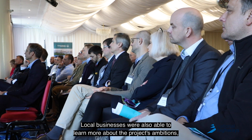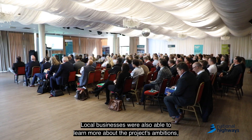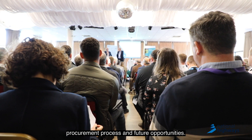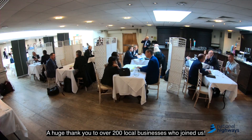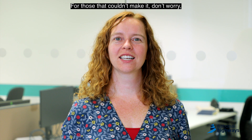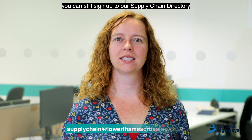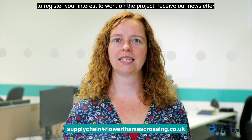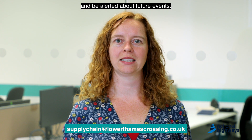Local businesses were also able to learn more about the project's ambitions, procurement process and future opportunities. A huge thank you to over 200 local businesses who joined us. For those that couldn't make it, don't worry — you can still sign up to our supply chain directory to register your interest to work on the project, receive our newsletter and be alerted about future events.